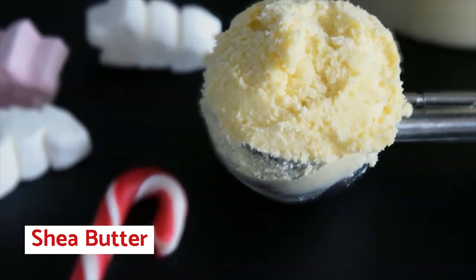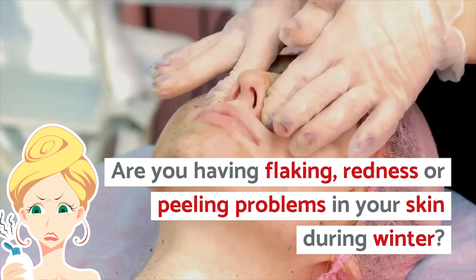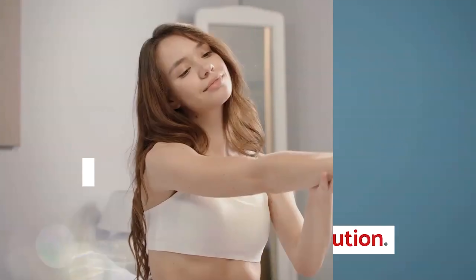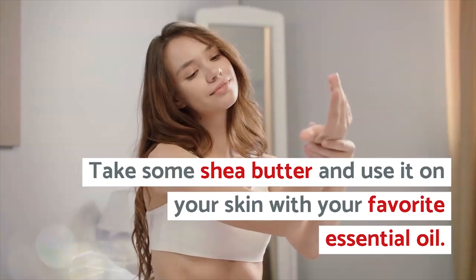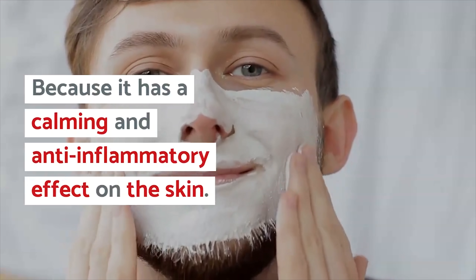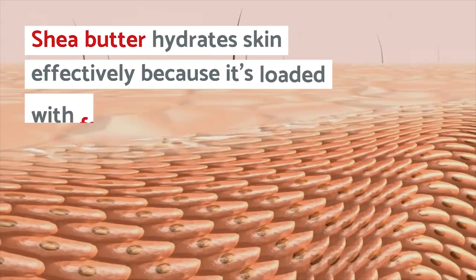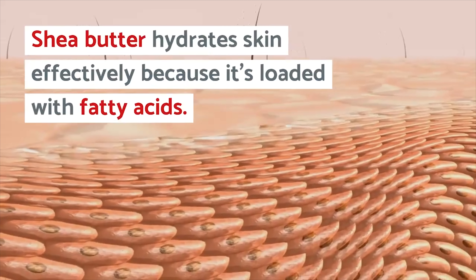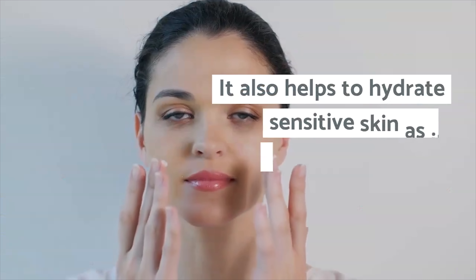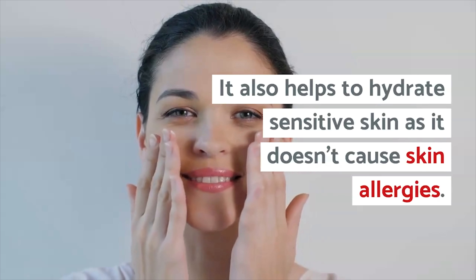Number 4: Shea Butter. Are you having flaking, redness, or peeling problems in your skin during winter? Take some shea butter and use it on your skin with your favorite essential oil, because it has a calming and anti-inflammatory effect on the skin. Shea butter hydrates skin effectively, as it is loaded with fatty acids and doesn't cause skin allergies — making it suitable for sensitive skin.